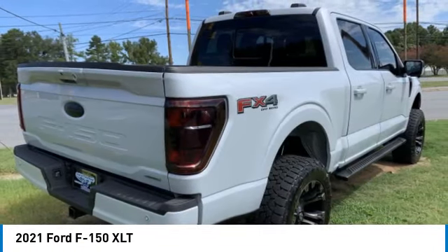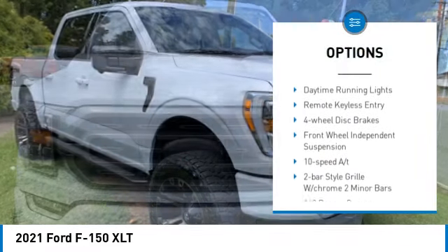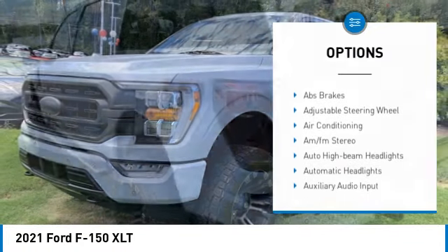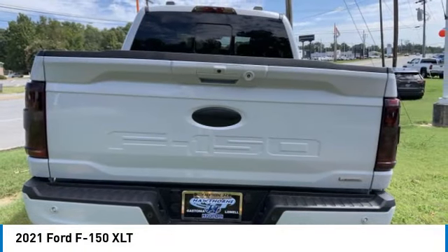Here are some of this vehicle's great options: four-wheel drive, rear step bumper, remote engine start, brake assist, stability control, tire pressure monitor, daytime running lights, remote keyless entry, four-wheel disc brakes, front-wheel independent suspension.